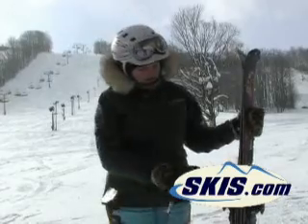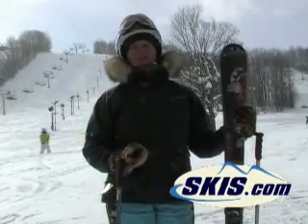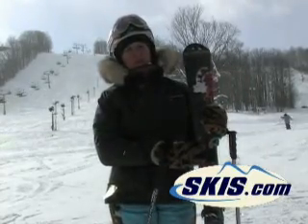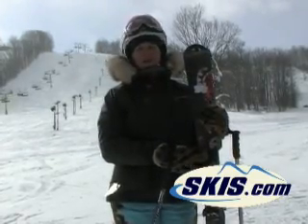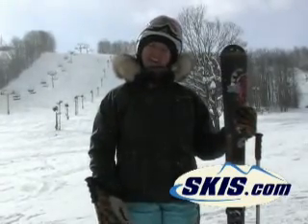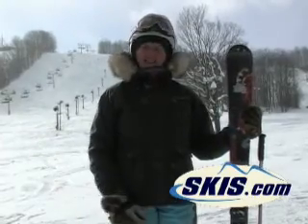It's got a traditional sidewall construction on it, so if you're a really good advanced, intermediate, advanced lady skier, guaranteed you're going to love this ski. It's an incredibly grippy, carvy, lively, and responsive ski. I highly recommend it.